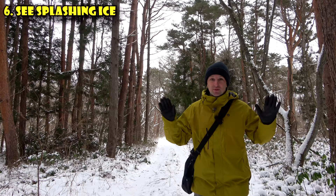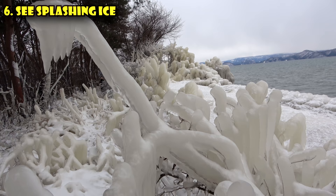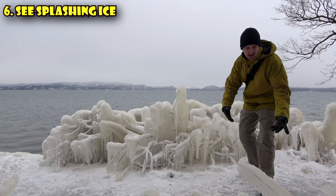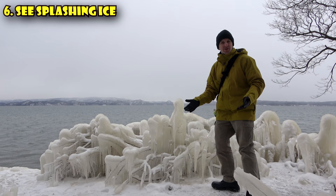We've made it to the splashing ice — I'm walking very slowly because it's extremely slippery. But this ice is really amazing. The water splashes up on plants along the shore, and as it splashes it freezes, then more splashes on top and freezes again, getting bigger and bigger — it's like a mother nature ice sculpture. I've always seen ice palaces that people build, but this is even cooler because mother nature builds this here on the lake.